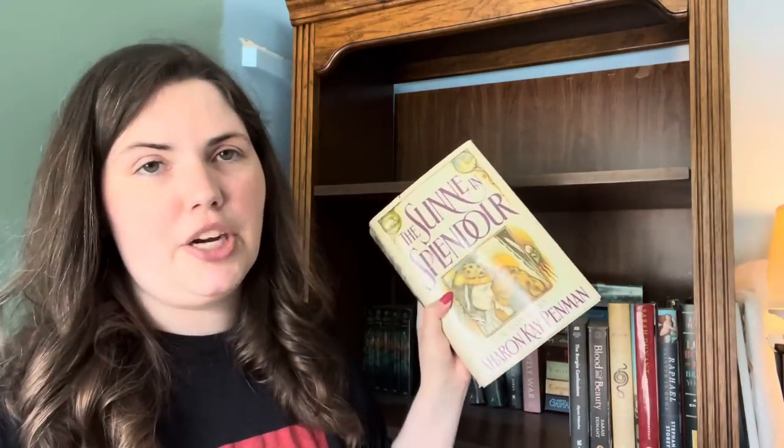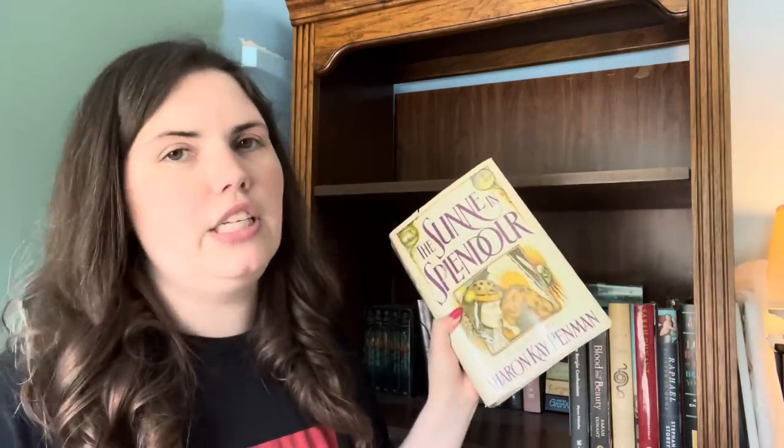The Seventh Son is about an original character who gets involved with them — basically a squire who comes along for the battles and everything. Just was not my vibe. We have The Sunne in Splendour by Sharon Kay Penman — I would love a different edition of this, but this is my all-time favorite Richard III book so we're not getting rid of this one.